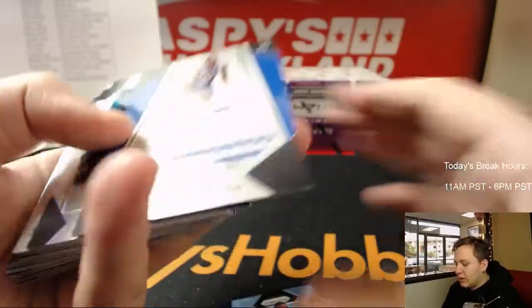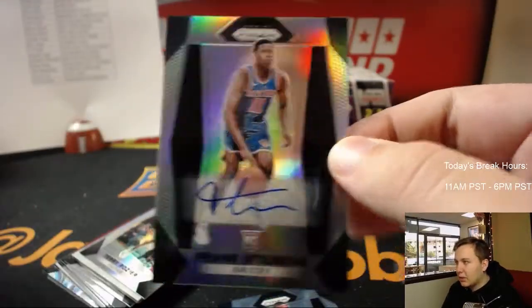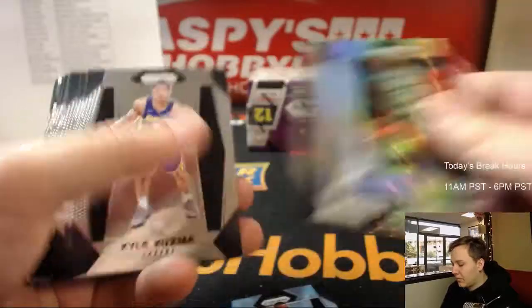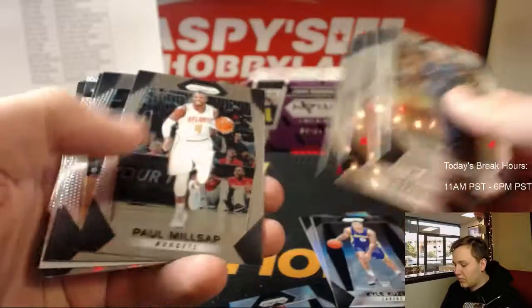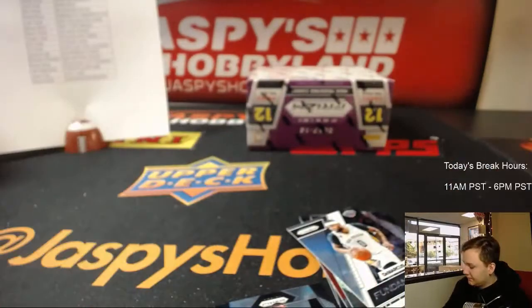Last stack here. Got Dennis Smith Jr. rookie. And we got a Frank Ntilikina rookie auto for the Knicks — New York Knicks is Volleyball Nancy. Nice.